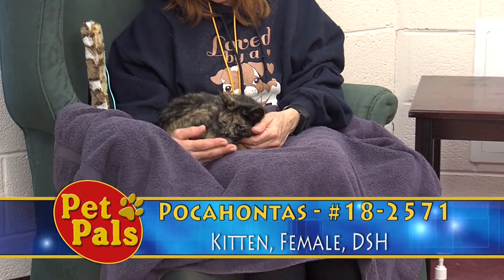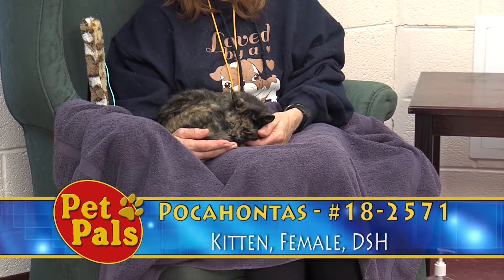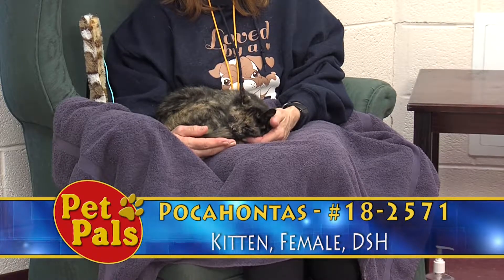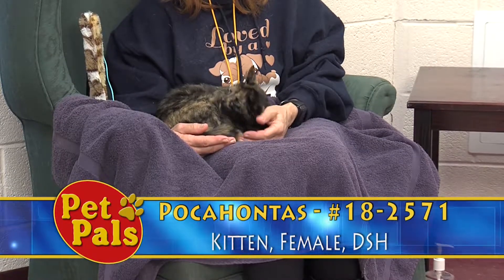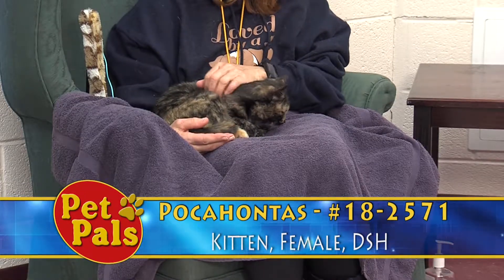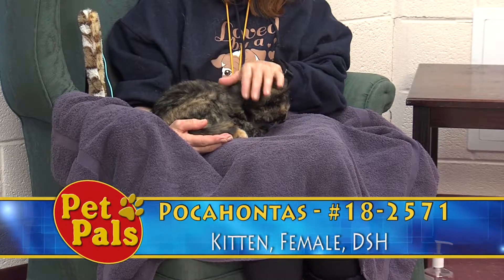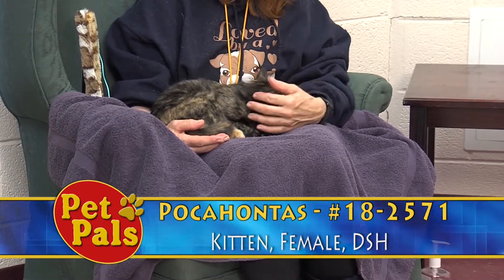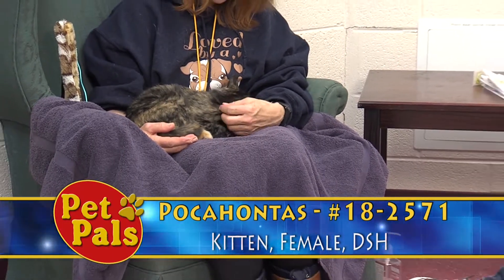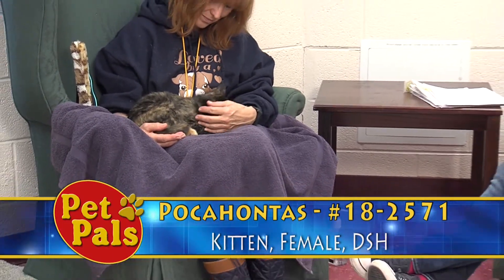Best fit could mean any number of things — for shyer cats, a quieter house might be a better fit; for cats that maybe have some behavioral quirks, cat-savvy homes might be the best fit; for cats with illnesses or weight issues, people who have experience with those situations. If we get to a point where both applications are equal, typically we go with the first person who put in the application. We do our best to make sure our process is fair, but what's most important to us is sending all of our animals into loving homes.